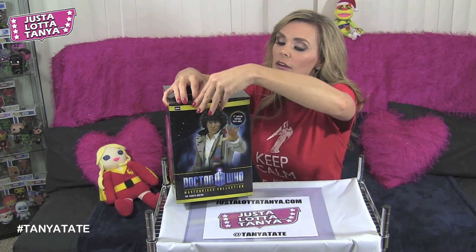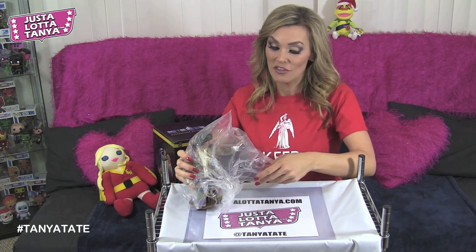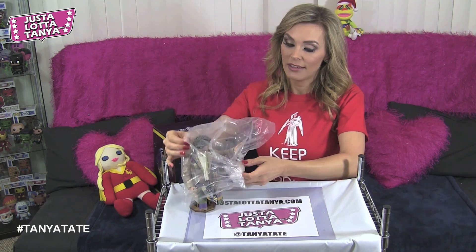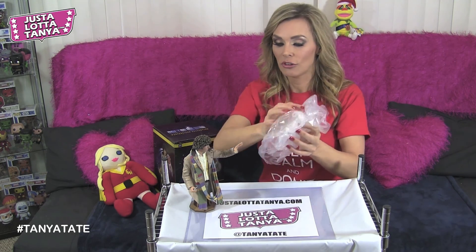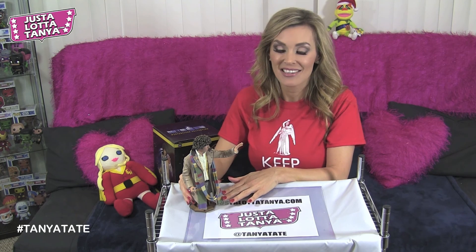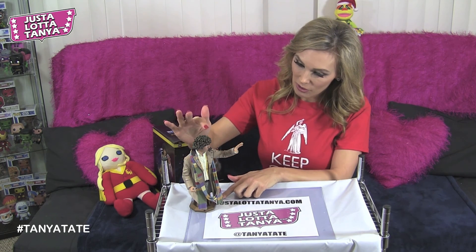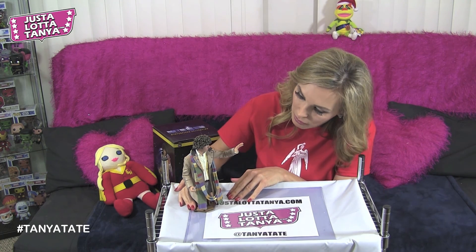Here he is — the Fourth Doctor! He is wearing his iconic costume from the 1979 serial 'The City of Death.' Eight inches tall and he looks absolutely amazing.